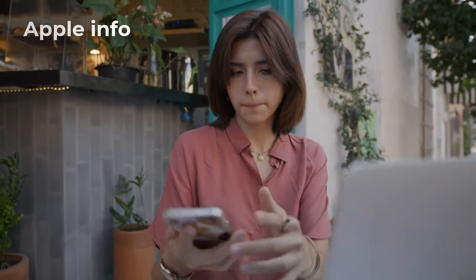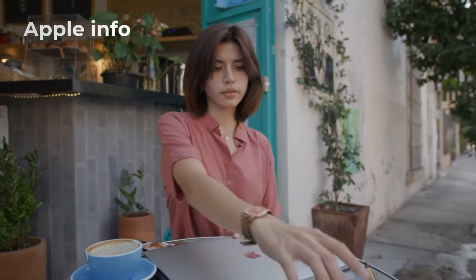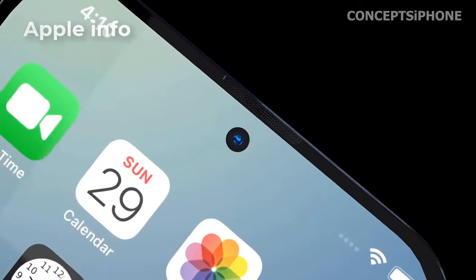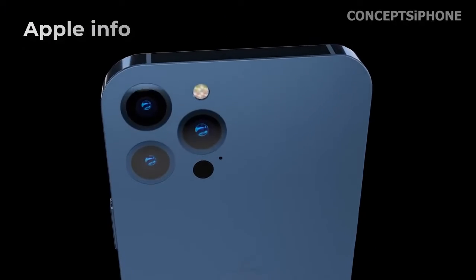Hello viewers, welcome back to my another video. According to the information available so far, today's video is about the iPhone 14 series — the launch date and what features it has. Hope you will watch the full video.